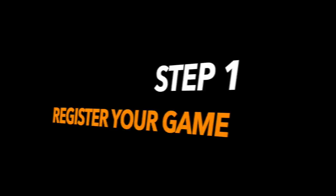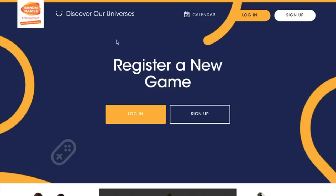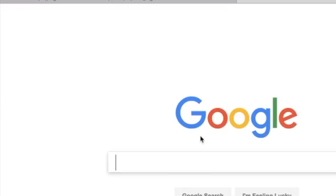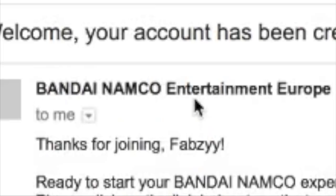First, you need to get to Bandai's website — just type in Bandai Namco and you can find it on Google. Once you're there, you either log in or sign up, depending on if you've done this already. For me, I'm just going to sign up. Fill in all of your details, and once you've filled those in you should get a little box saying your account's been created and you just need to confirm it via an email. So just go over to your email and sign in.